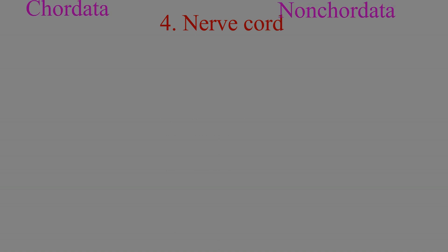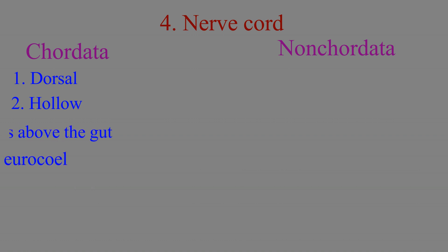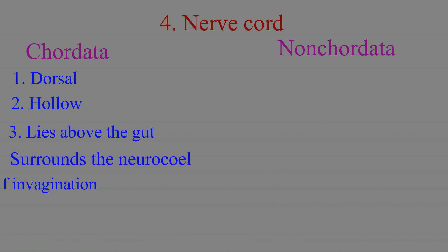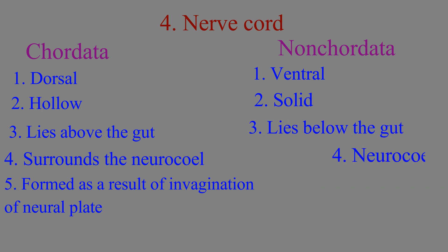The fourth feature of phylum chordata is the nerve cord. All chordates have a dorsal, tubular, hollow, ectodermally derived nerve cord. The chordate nerve cord is dorsal, hollow, lies above the gut, surrounds the neurocoel, and is formed as a result of invagination of the neural plate. In contrast, most non-chordate nerve cords are ventral, solid, and lie below the gut.